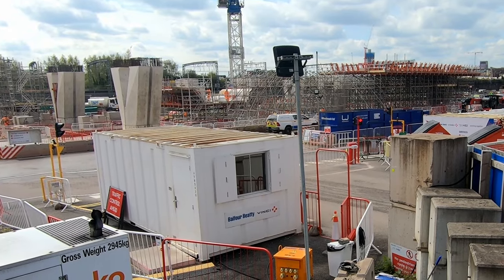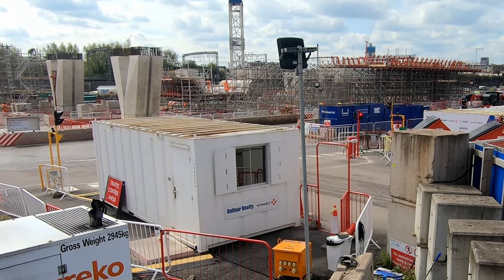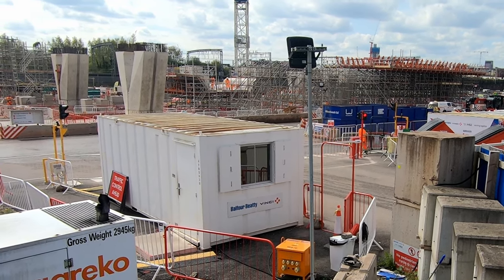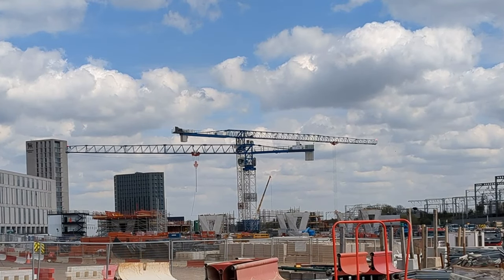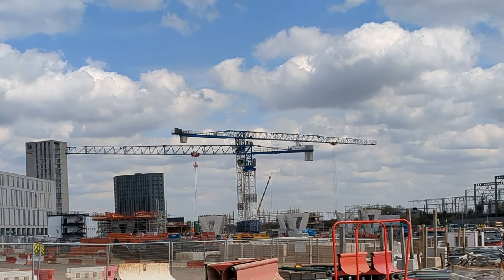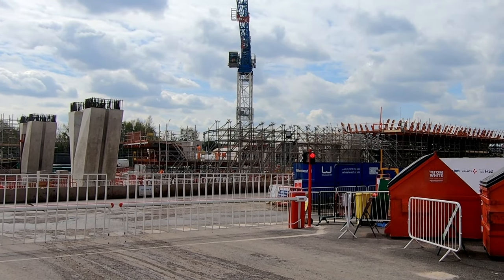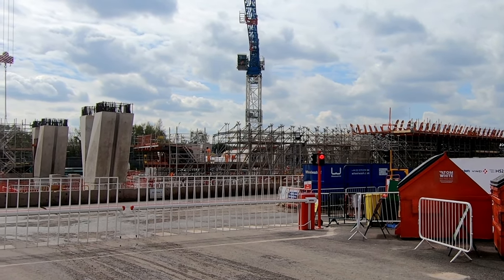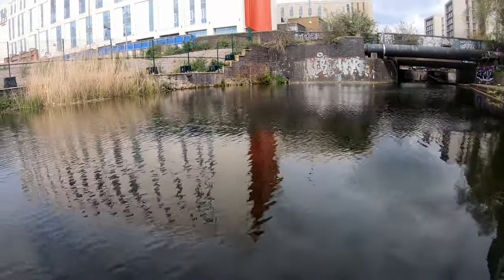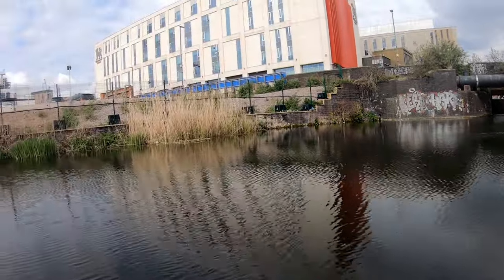The first of 30 piers that will support the new viaduct was constructed in January, with at least a further 9 or 10 constructed since then. Curzon Street Number 3 viaduct, as it is known, is being constructed by a Balfour Beatty-Vinci joint venture and will form the approach into Curzon Street station. The 30 piers will support a 300-metre-long viaduct that will approach the station from the east and will also carry trains over the Digbeth Branch Canal.